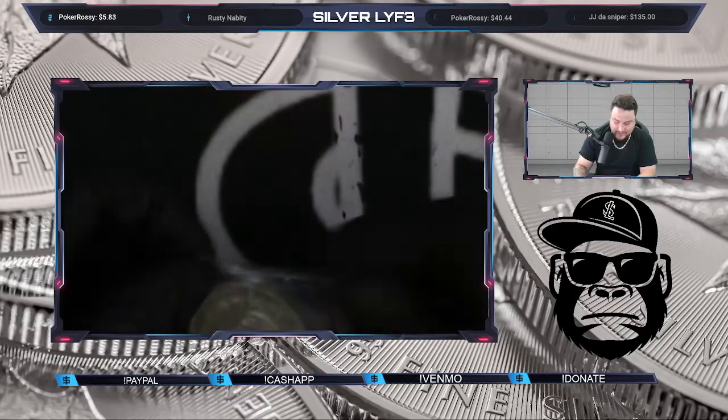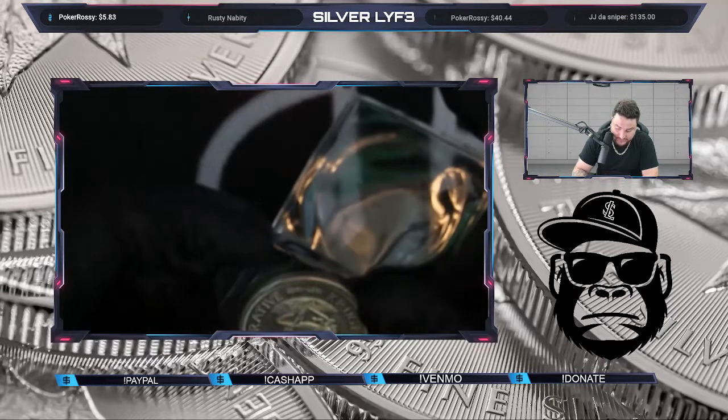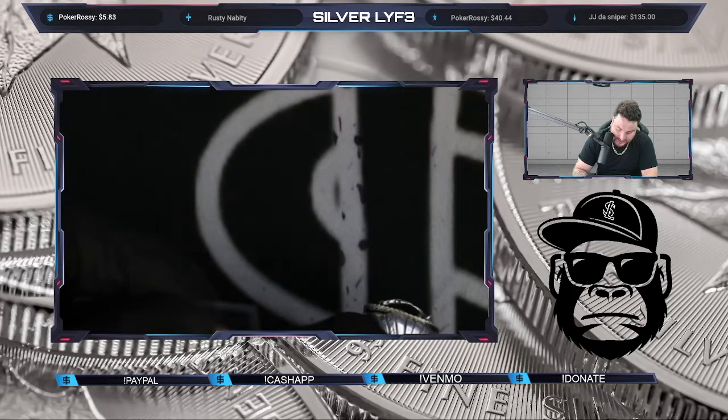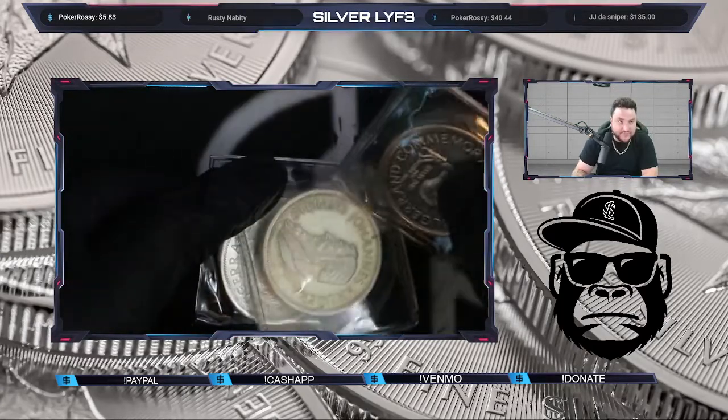Then we got some older-style Cougar Rams — these are the Bicentennials, from 1967 through 1983. I thought these were really cool too. We'll have three of these.